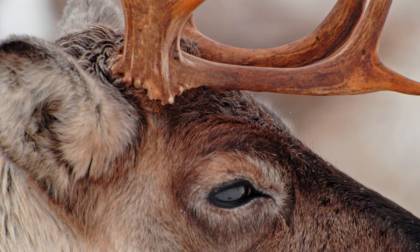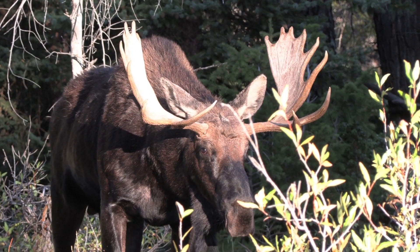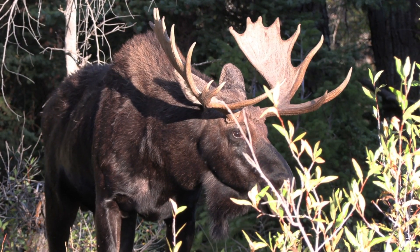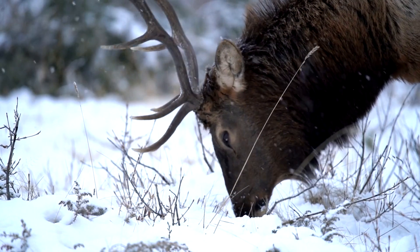What sets antlers apart from horns is their growth cycle. Antlers are made entirely of bone, and they are the only mammalian appendages capable of complete regeneration. Each year, antlers are shed and regrown.